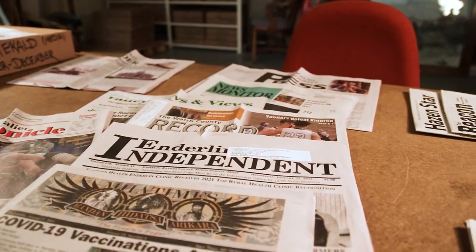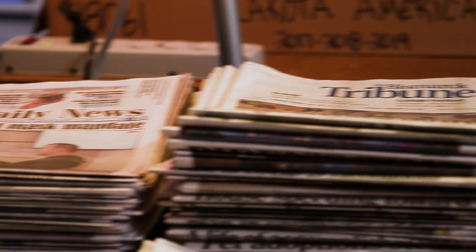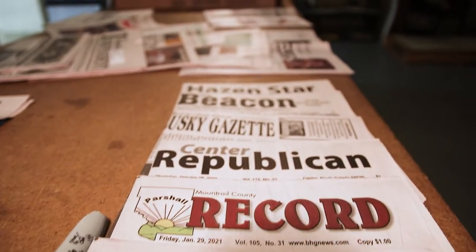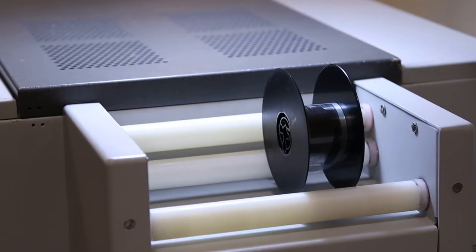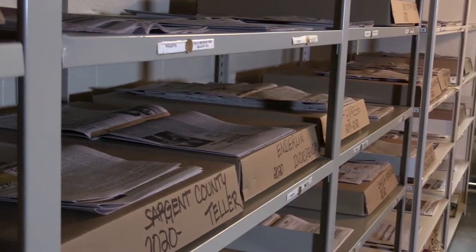Newspapers are something that we collect here at the Historical Society. It's been a state law since 1905 that if you publish a newspaper in North Dakota, a copy has to come to the State Archives. There are 78 weekly newspapers published in the state and 10 daily newspapers, so we get newspapers in every day. Let me show you exactly what we do with the newspapers here at the Historical Society.